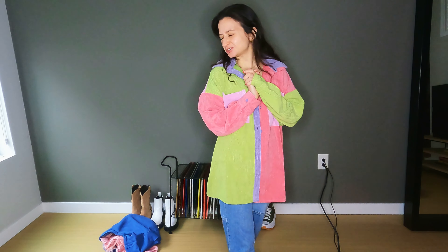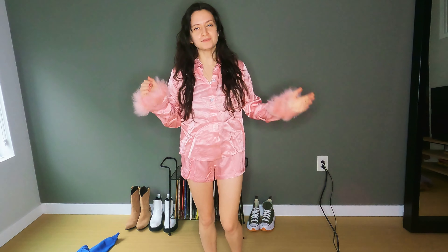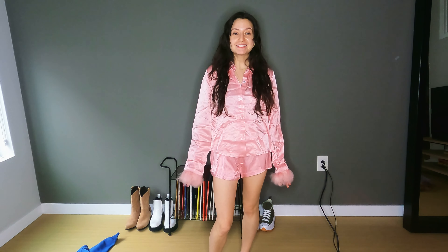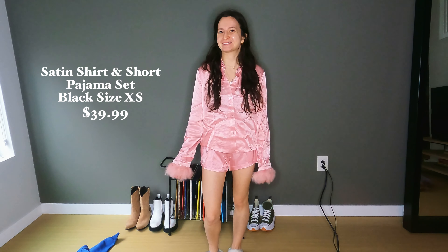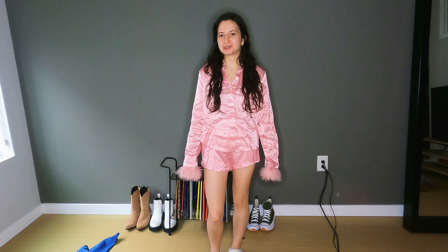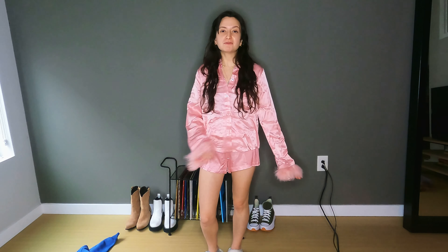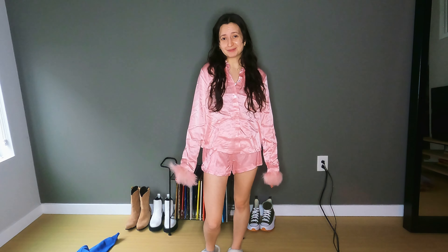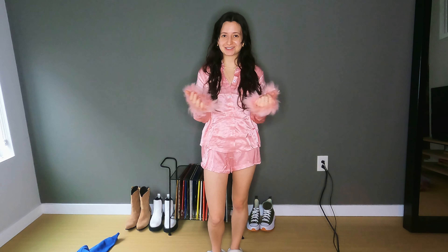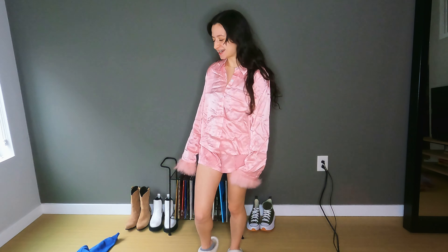Alright now we're going on to the PJ set — that one's kind of fun. Obviously it needs to be steamed, no question. But it is so cute. I feel like maybe I'm in a movie or something. I don't know if I would wear it to bed, but I would definitely wear it around the house just to feel cute. It is so soft — the silk is really soft. It is a tad see-through but not too bad. For the price and with Valentine's Day coming up, this is definitely a good piece.